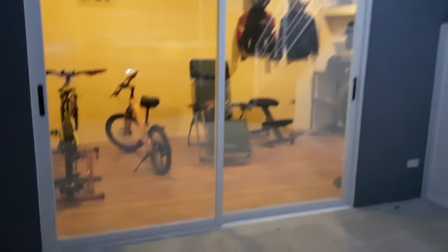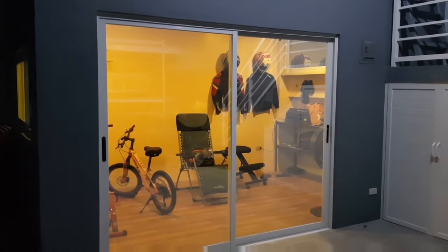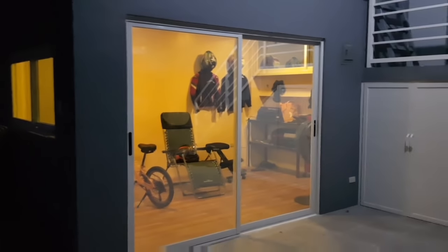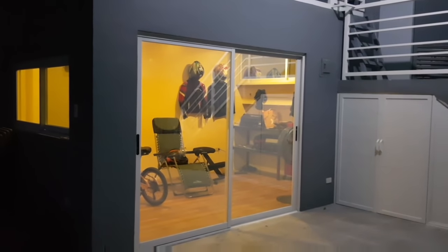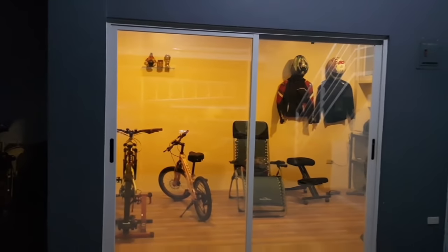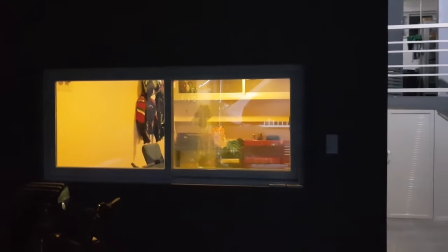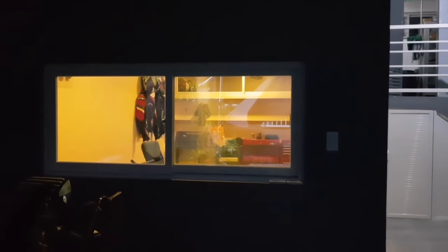Kita na yung loob ng ating tahanan o kwarto. Kitang-kita na dahil maliwanag na yung loob ng ating bahay. Klarong-klaro na yung kung ano yung laman ng ating bahay. Ito yung bintana kanina - makikita ninyo, kita na yung loob dahil madilim na dito sa labas, maliwanag na doon sa loob.